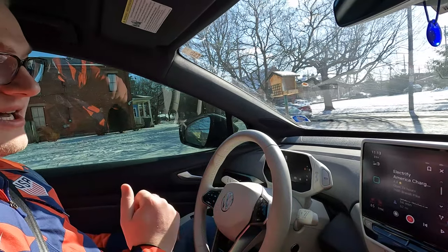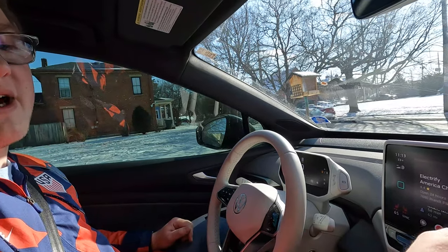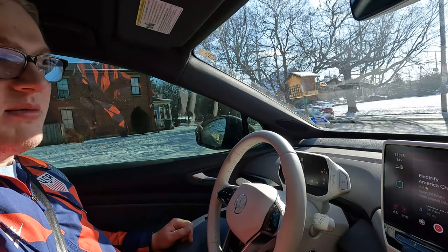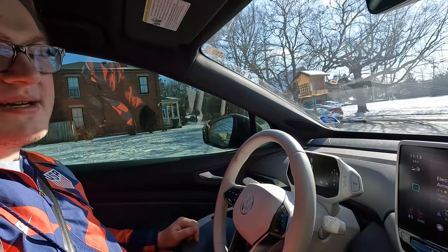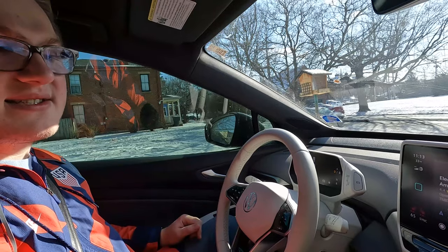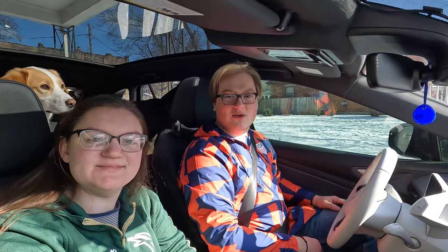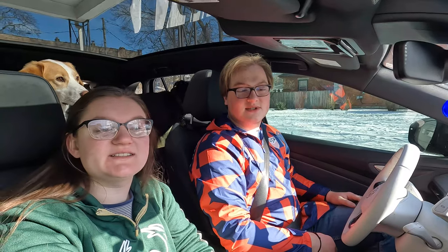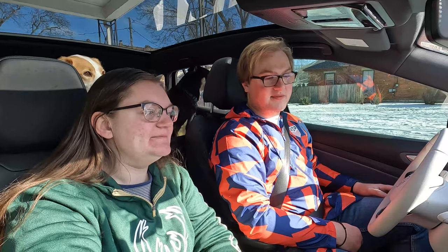So 52% state of charge, 99 miles guesstimated range — we should be able to get to the charger. We'll bypass the Electrify America in Columbus. We'll probably stop at Huber Heights, then Indy again — this time at the Electrify America instead of the BP since it's a bit faster. Teddy's ready to go home. We'll document the journey back — it might be a little colder than when we left, but at least the sun is out. The black car might absorb more warmth. Stay tuned.